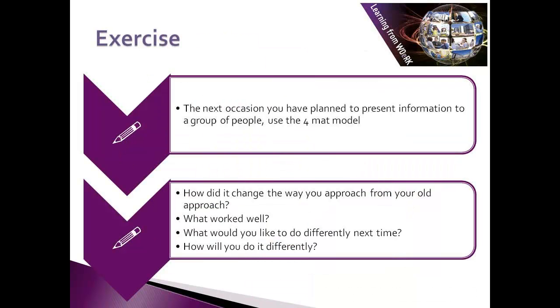Here's an exercise to get you to experience the 4MAT system for yourself. The next occasion you have planned to present information to a group of people, use the 4MAT model. How did it change the way you approached it from your old approach? What worked well? What would you like to do differently next time? How will you do it differently?